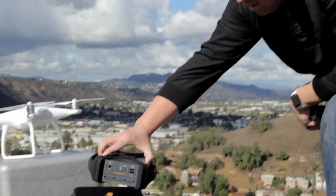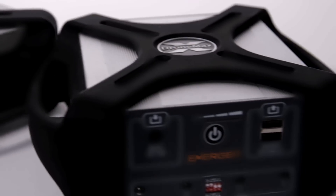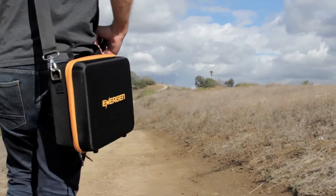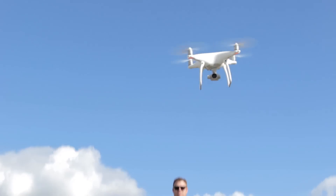Designed to be as durable as they are portable, Energen's DroneMax P40 and DroneMax A40 allow you to bring your power with you wherever you go. And more power means more airtime.